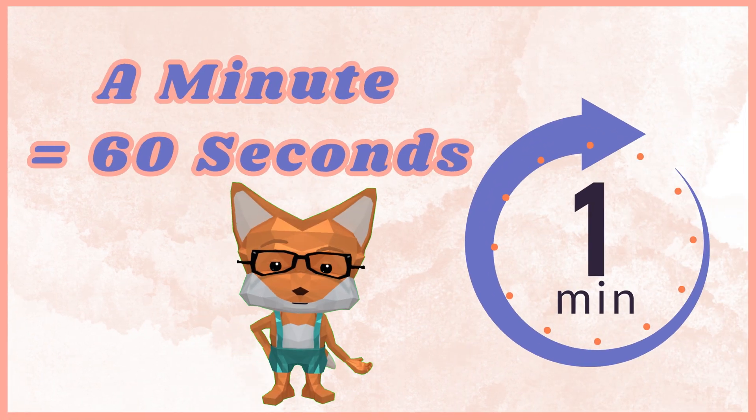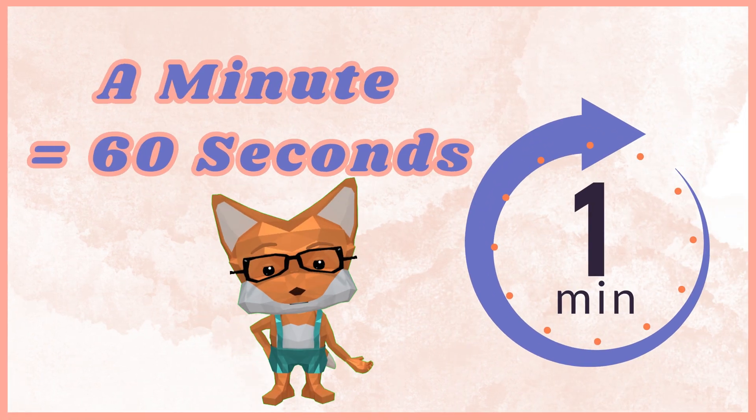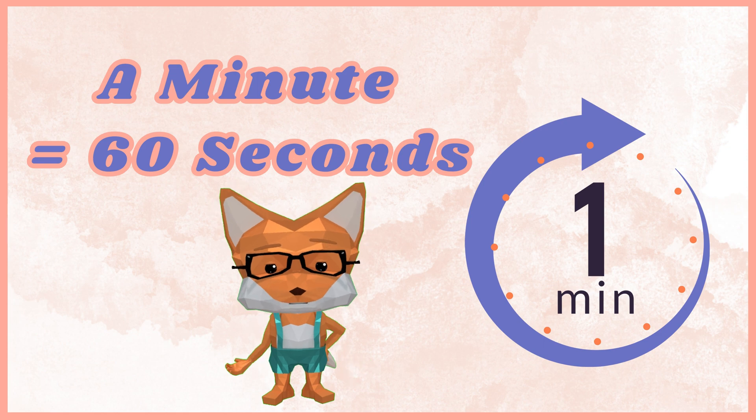A minute is made up of 60 seconds. One minute is about as long as it takes to brush your teeth or take a short timeout.